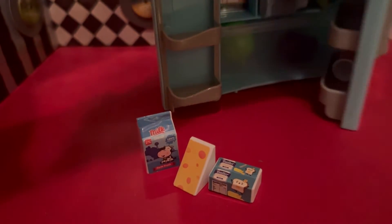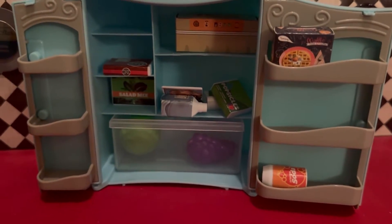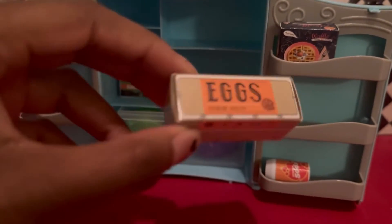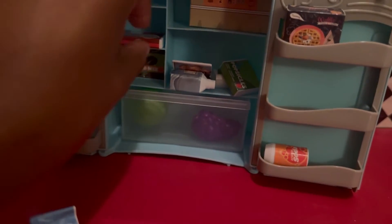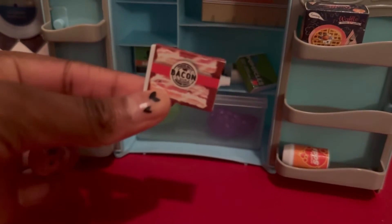Fun fact: cheese, milk, and butter all come from the same animal — can you guess which one it is? The fridge is a little messy but we're gonna ignore that. What do we have here? We have eggs — they're like huge for some reason, very big. I guess they're like ostrich eggs.